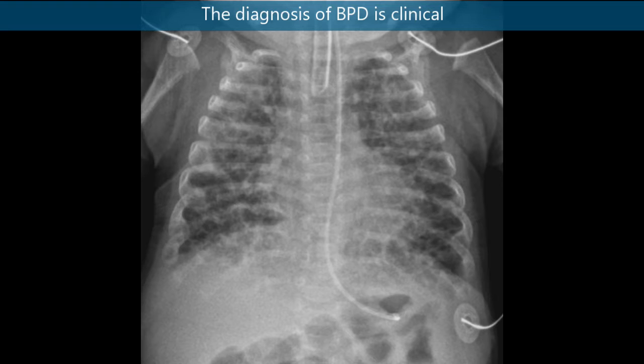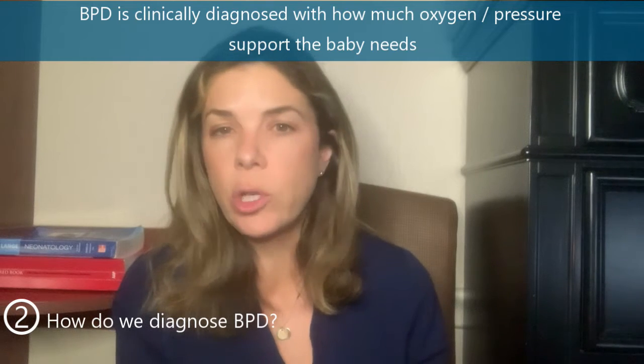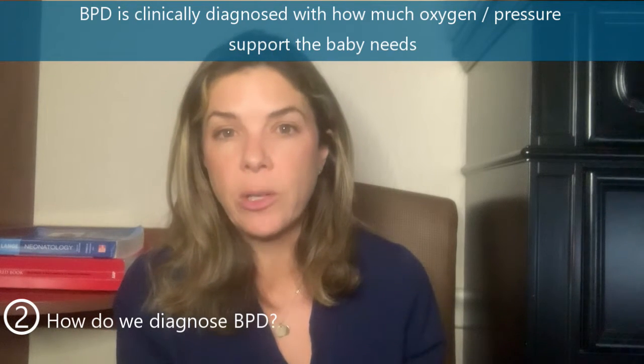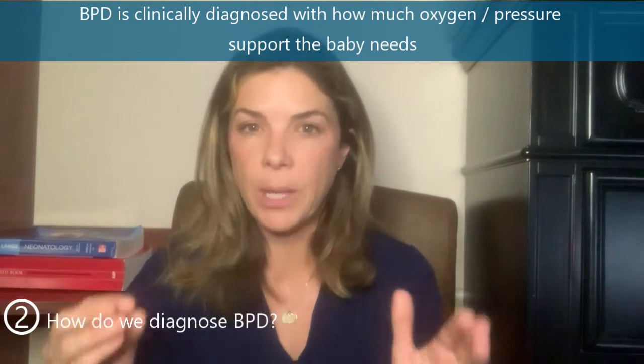Number two: how do we diagnose BPD? The interesting thing about BPD is that it really is a clinical diagnosis. It isn't a lab test or necessarily a chest x-ray that you can look at and say this baby definitely has BPD, although there are some pretty typical x-ray findings in infants with BPD. Really, how we diagnose BPD is by how much support the infant needs — how much oxygen as well as how much positive pressure support. Obviously, this is a pretty subjective diagnosis.